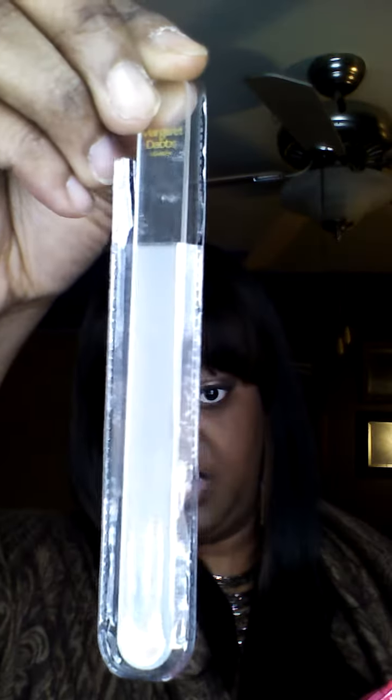A fingernail file. I think this is just a fingernail file. It's pretty — it's pretty opaque, clear.